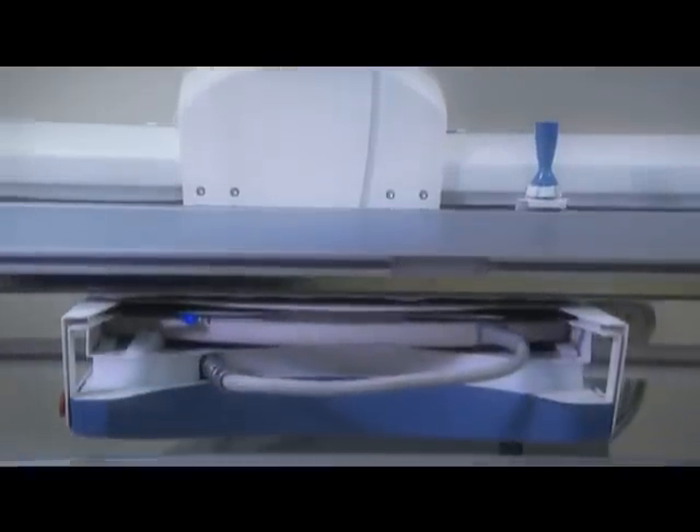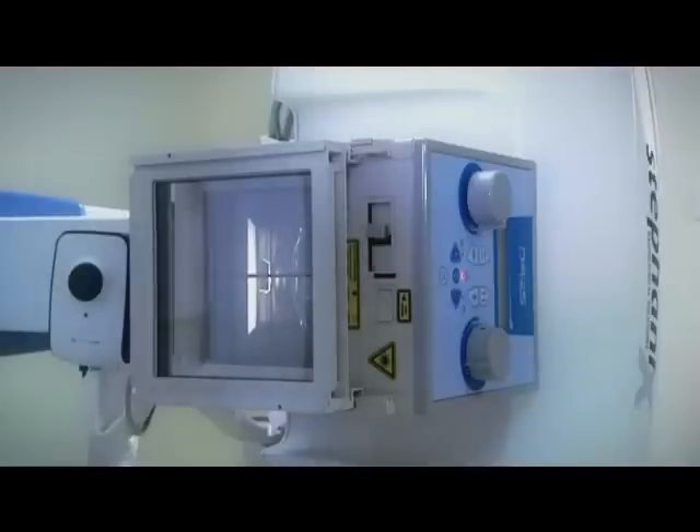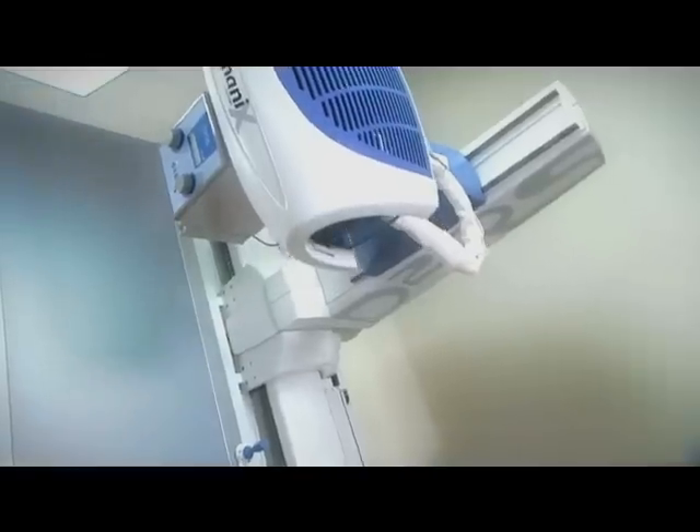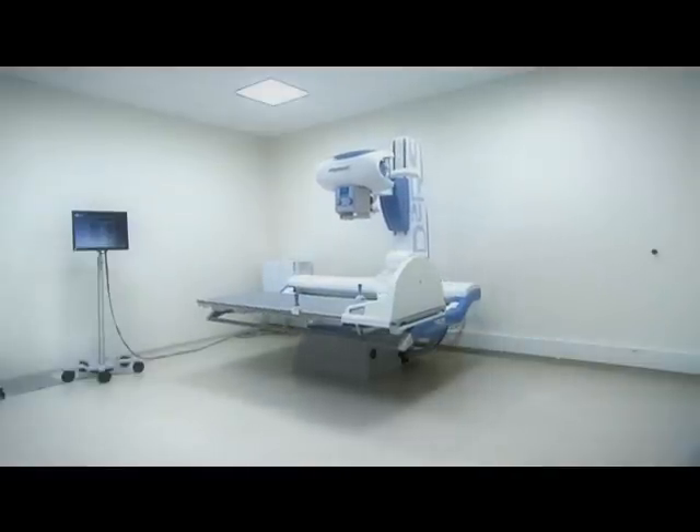One of the things that make the D2RS so special is its versatility. It's a three-in-one solution for dynamic and static imaging — for radiography, fluoroscopy and direct projections. D2RS does it all.